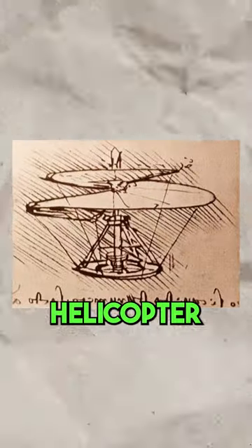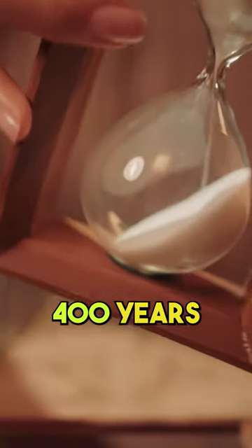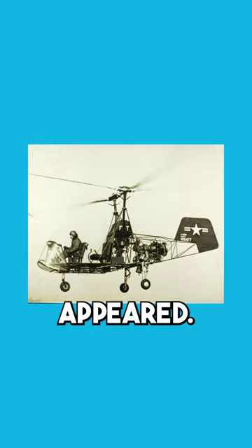Leonardo da Vinci designed this helicopter in the 1480s. That's over 400 years before the first helicopter appeared.